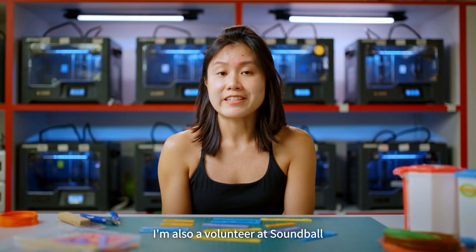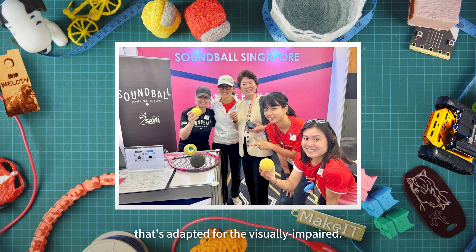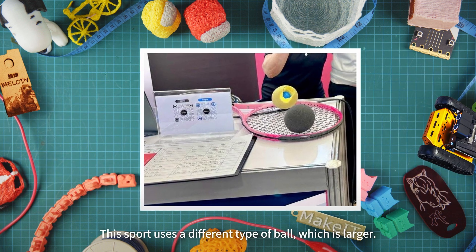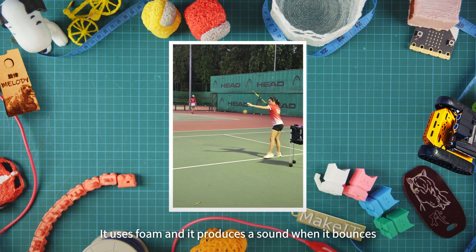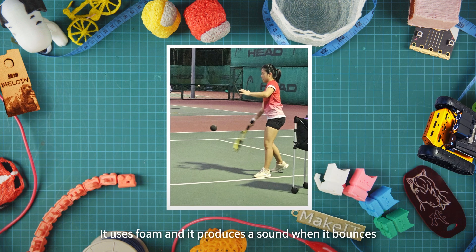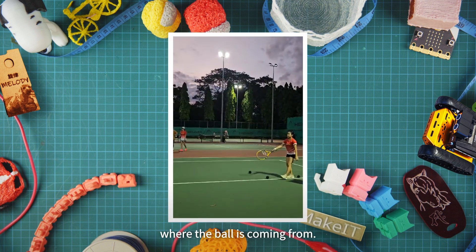I'm also a volunteer at Soundball, which is a tennis sport adapted for the visually impaired. This sport uses a different type of ball which is larger, uses foam, and produces a sound when it bounces so that the visually impaired are able to tell where the ball is coming from.